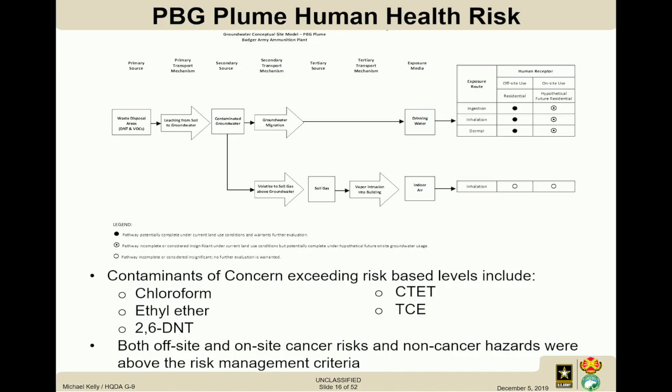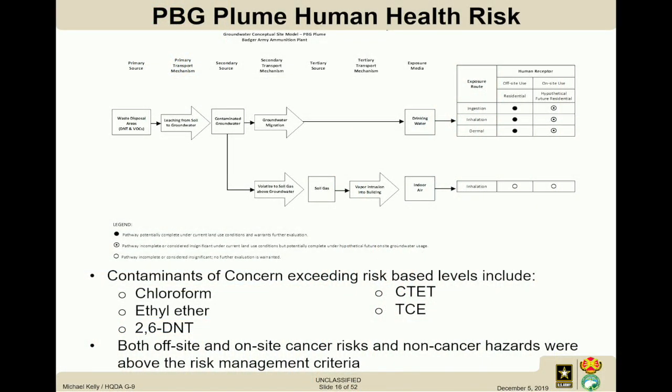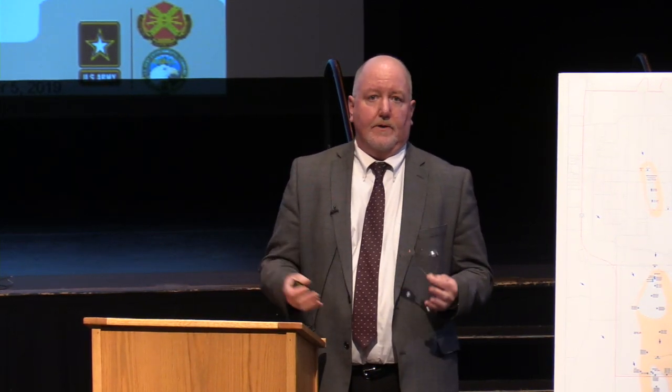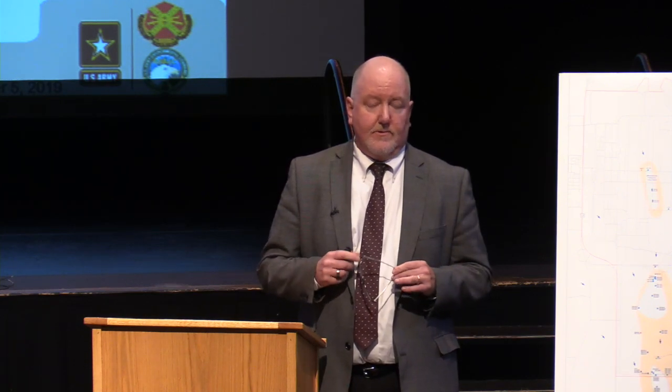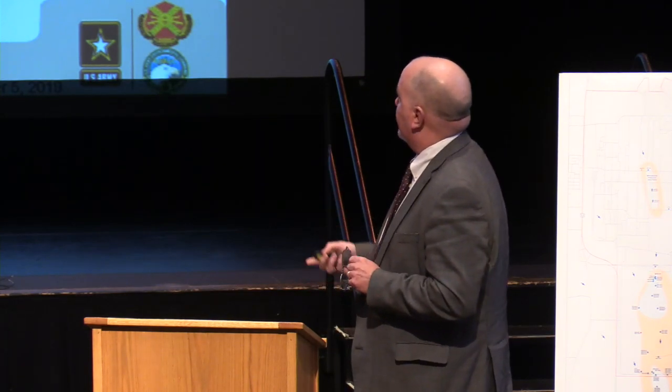For the propellant burning ground, five contaminants came out of the risk assessment process. Ethyl ether was only on-post rather than off-post. Now that we have the site characterization — nature and extent known, risk assessment completed, and a basis for action because risk exceeded the threshold — the next step is to develop remedial action objectives.